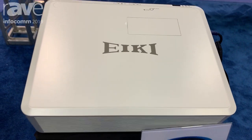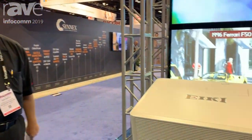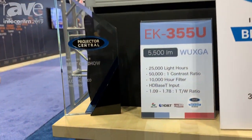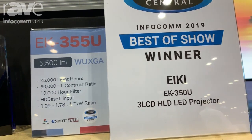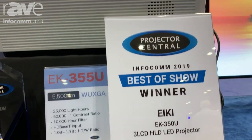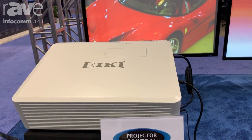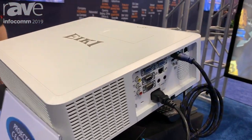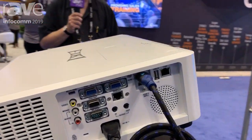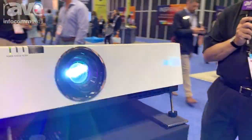All of us at AKI International are pleased as punch for winning Best of Show from Projector Central for our EK350U. It is a notebook body chassis, but being LED light source with an LCD processor, it has been in our product line for about a year and a half. We're really excited about our solid state projection technology and very excited to have the award for the design and functionality of this projector.